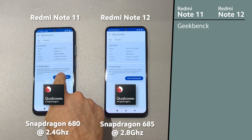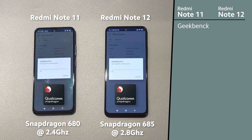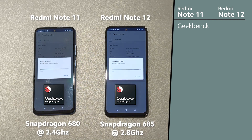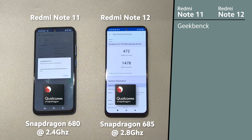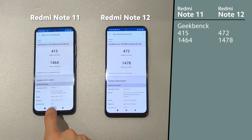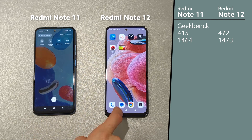Both of them have a Snapdragon. Redmi Note 12 has Snapdragon 685 while Redmi Note 11 has 680. The main difference between them is only the clock — Redmi Note 12 clocked at 2.8 GHz while Redmi Note 11 at 2.4 GHz. Redmi Note 12 is a little bit better at single core performance, while multi-core, not a big difference.